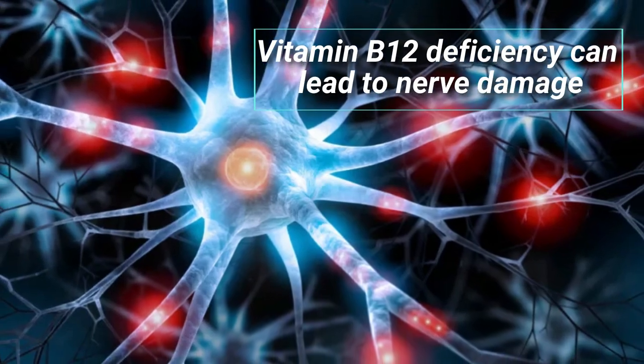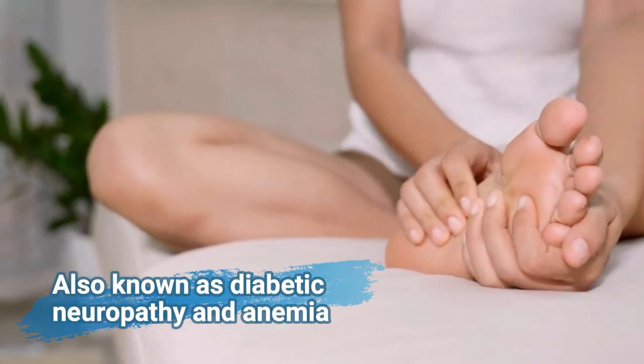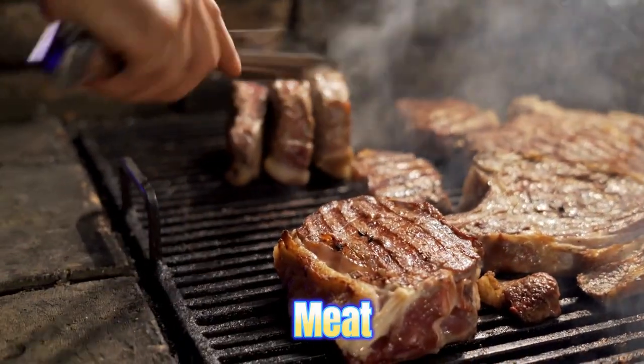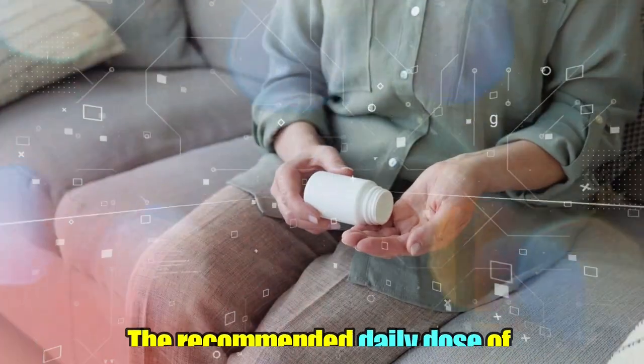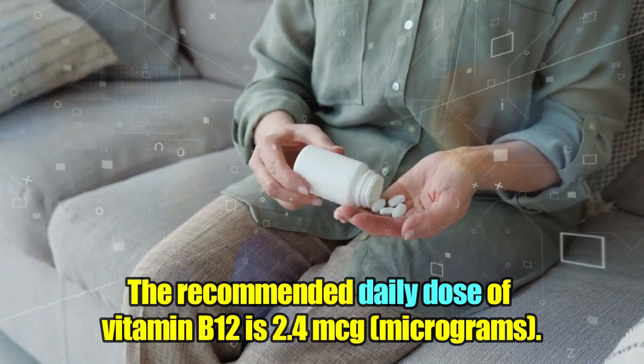Vitamin B12 deficiency can lead to nerve damage, also known as diabetic neuropathy, and anemia. Good sources of vitamin B12 include meat, beef liver, fish, and eggs. The recommended daily dose of vitamin B12 is 2.4 micrograms.